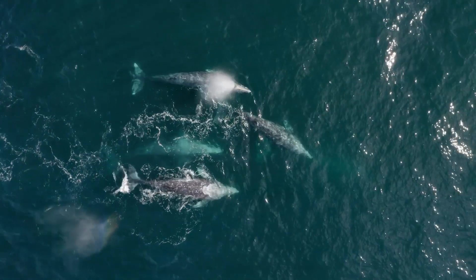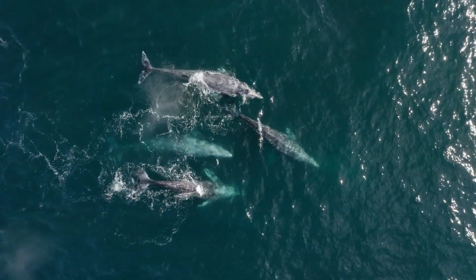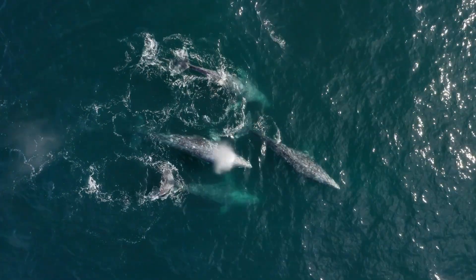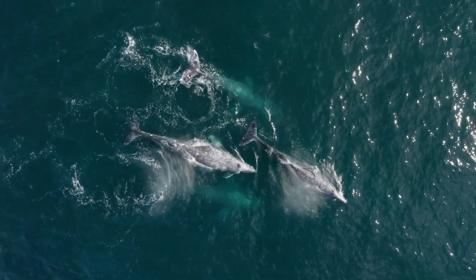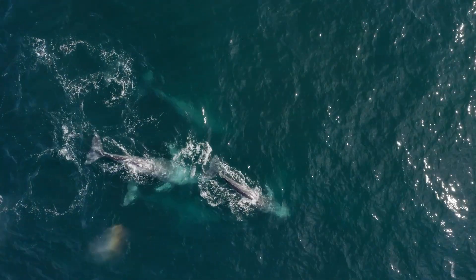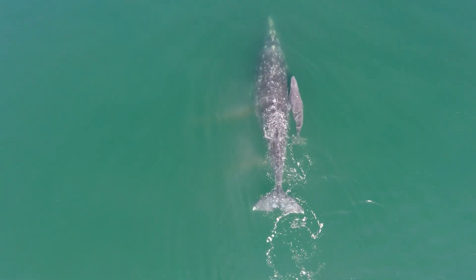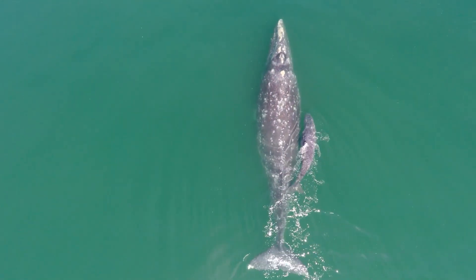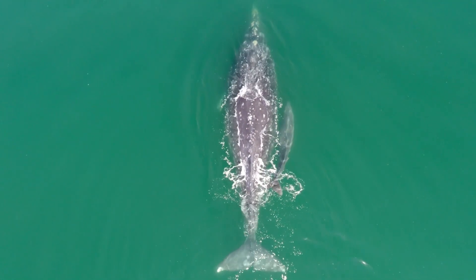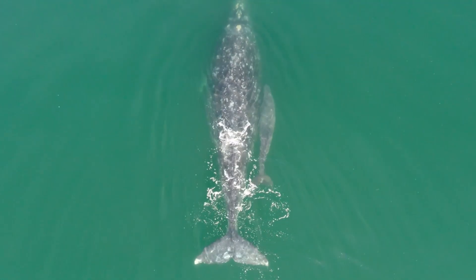If you're thinking about these giant ichthyosaurs congregating in one area to reproduce, it might sound a bit strange, but a great modern example we have is gray whales in the North Pacific Ocean. They spend a lot of their time up in the Pacific Northwest and near Alaska, but they congregate and move down to Baja California to reproduce.